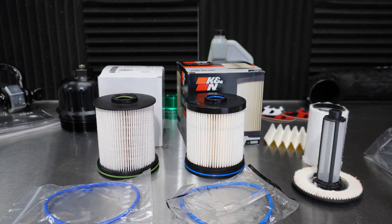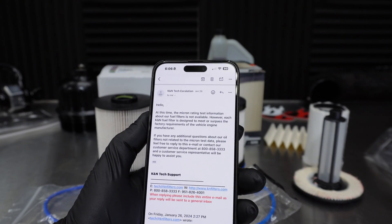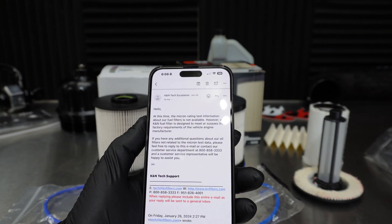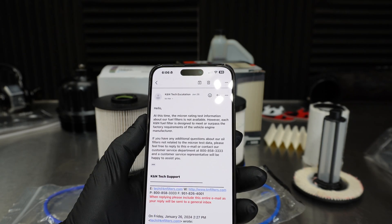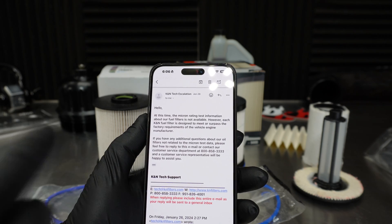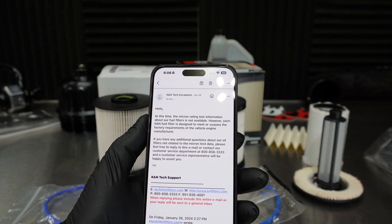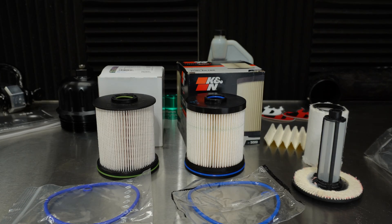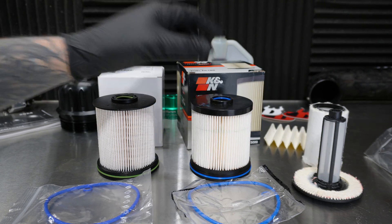I do know the factory one is a 5 micron filter. This one, I don't know. So I reached out to K&N and sent them an email, and they got back to me super quick. Here's what it says: 'We don't have the micron rating test information about our fuel filters — it's not available. However, each K&N fuel filter is designed to meet or surpass the factory requirements of the vehicle engine manufacturer.' So pretty vague — I got no information. It's a premium fuel filter, but they can't tell you why it's premium.